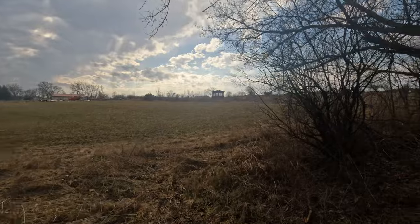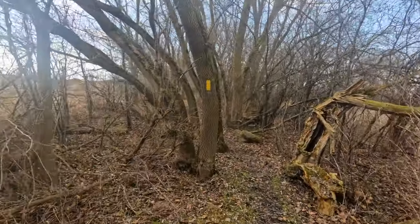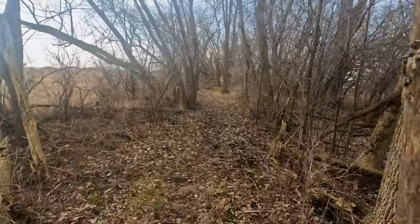A few of the stray raindrops we had seen earlier in the hike returned as we skirted the edge of the farmer's field, but like the puddles, it was nowhere near enough to put a damper on our day out on trail.